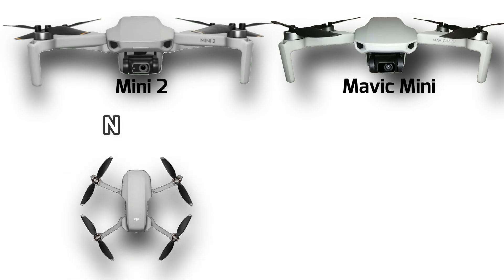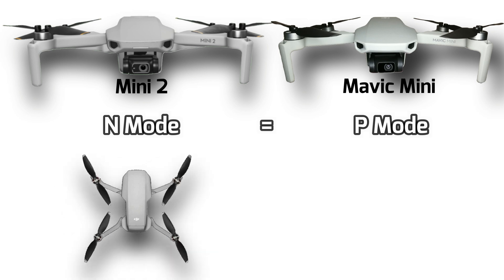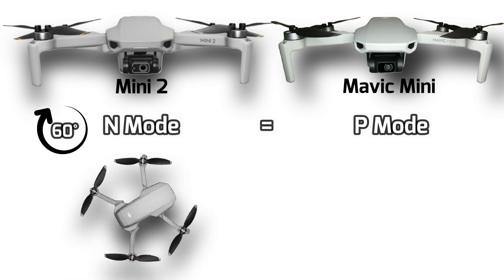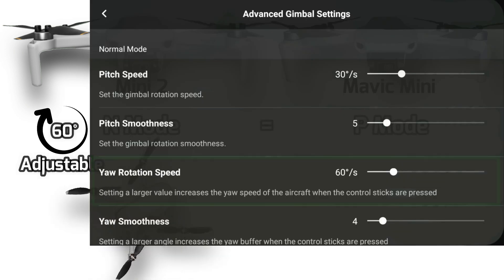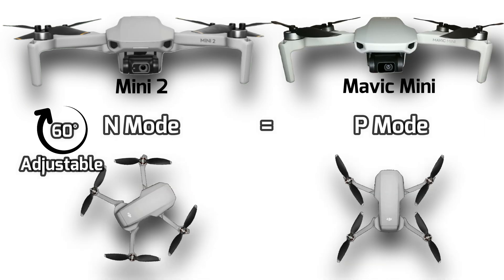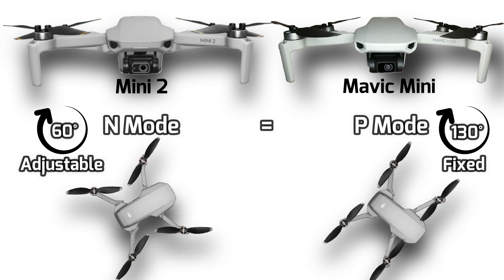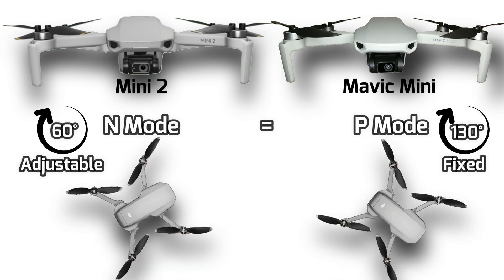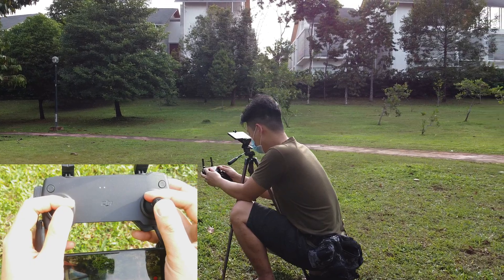Another change regarding speed is the yaw rotation speed — quite useful for videography. In default and Normal mode, similar to the Mavic Mini's P mode, it is only 60 degrees per second, and the value can be adjusted manually in the flight app. The Mavic Mini with full stick input has a fixed speed of 130 degrees per second in P mode, which is way too fast and will ruin your footage, so you have to be gentle on the control stick while turning.